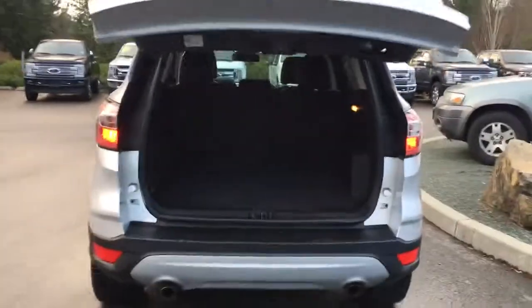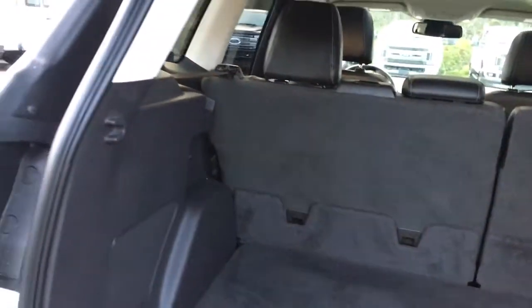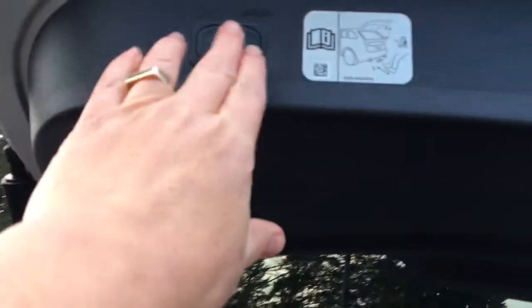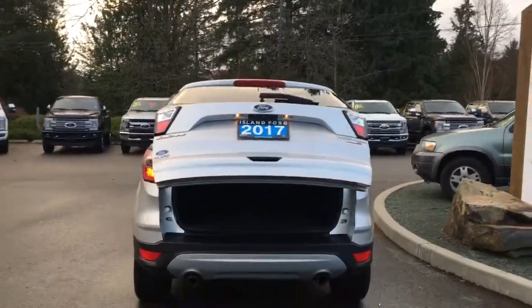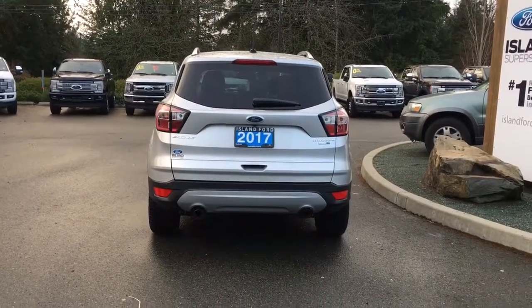When it opens up you'll notice inside it's nice and roomy and carpeted. You've also got a light and a 12-volt. There are hooks to tether things, and when you're ready to close everything up you can grab the handle off to the right, push the button, or give it a little kick. It'll go down easily and securely, and on your fob you have remote start.